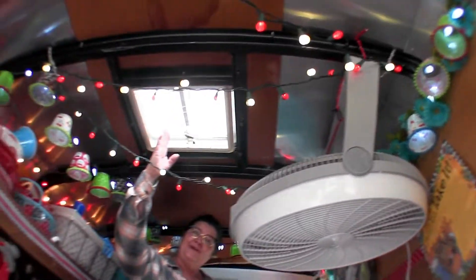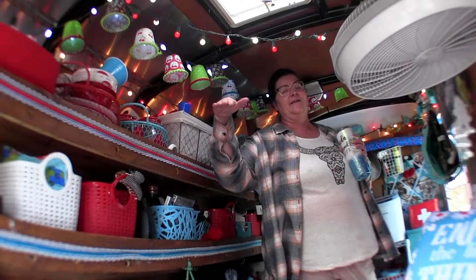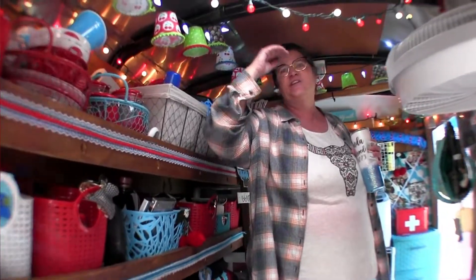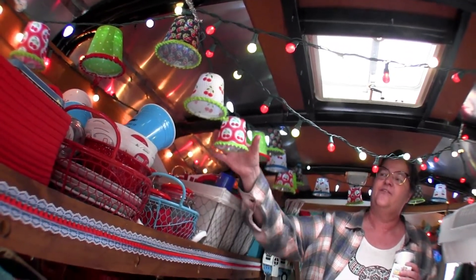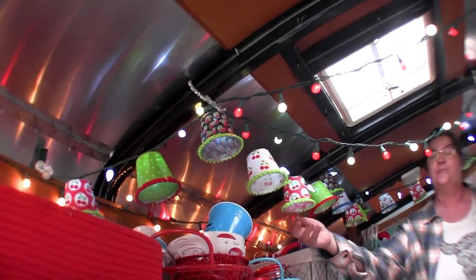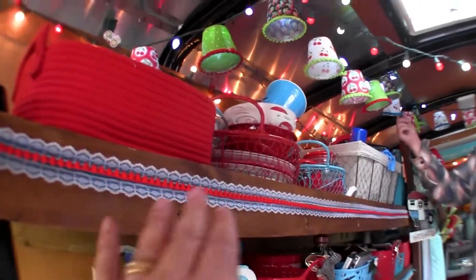Check out how she's done her fan — it blows straight down, it's killer. I've got the fresh air vent up here, and I also have an air conditioner. If I camp here in July and August I'll take the fan out and mount the air conditioner. These are plastic Solo cups — oh my gosh — and they are covered with fabric with Mod Podge glue. They're actually weatherproof. I have another set that I usually hang outside.